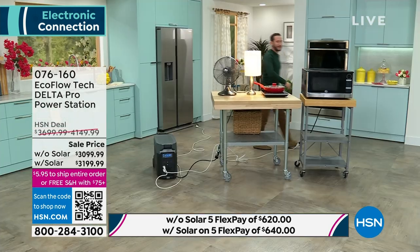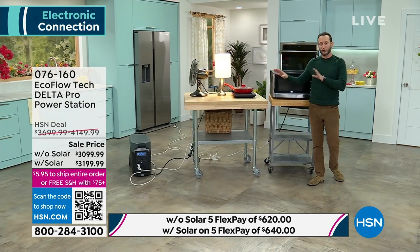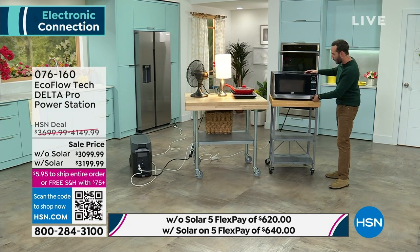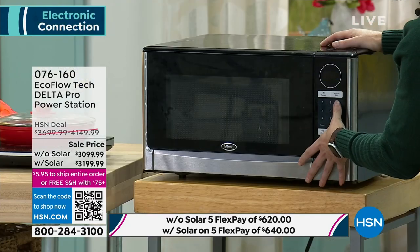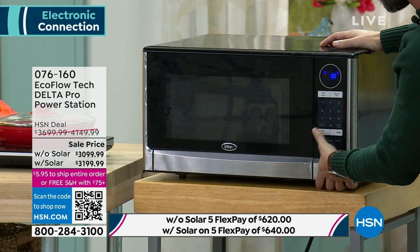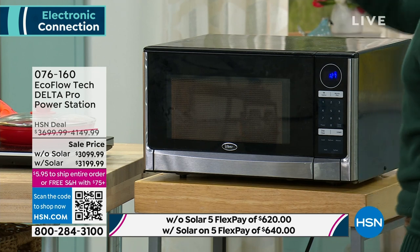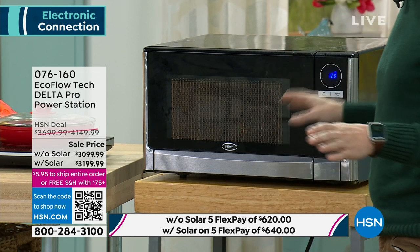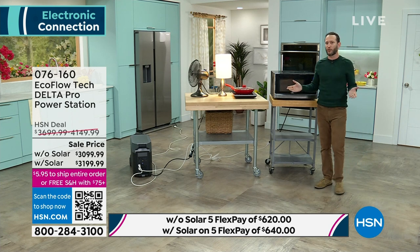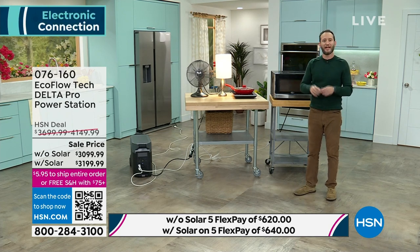A friend's built-in home generator runs on propane and costs hundreds of dollars a year to maintain enough fuel. Natural gas hookups can cost $20,000-$25,000 and require neighborhood agreement. Unlike those permanent installed solutions, the Delta Pro is portable home backup power - you can take it with you in an emergency or for entertainment. Demonstrating with a full-size AC unit set to 72 degrees: the display shows about 18-19 hours of runtime with the AC, fan, light, and mini refrigerator all running simultaneously.